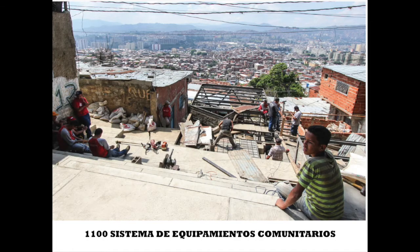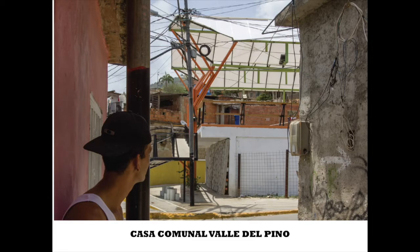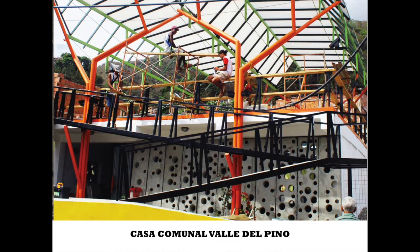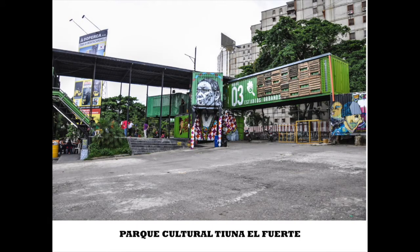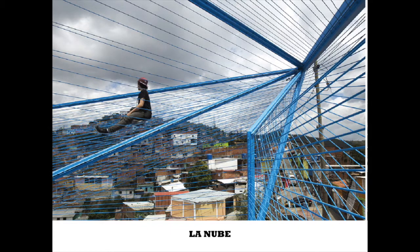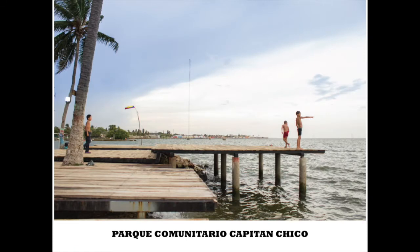For each of these projects, architects and community came together, understanding which types of activities and spaces were needed. To show each of these projects in the presentation, the architects will be interviewed to answer the following questions: What initiated the project? What did the community want? How was the collaboration between the different parties? What was the main challenge?